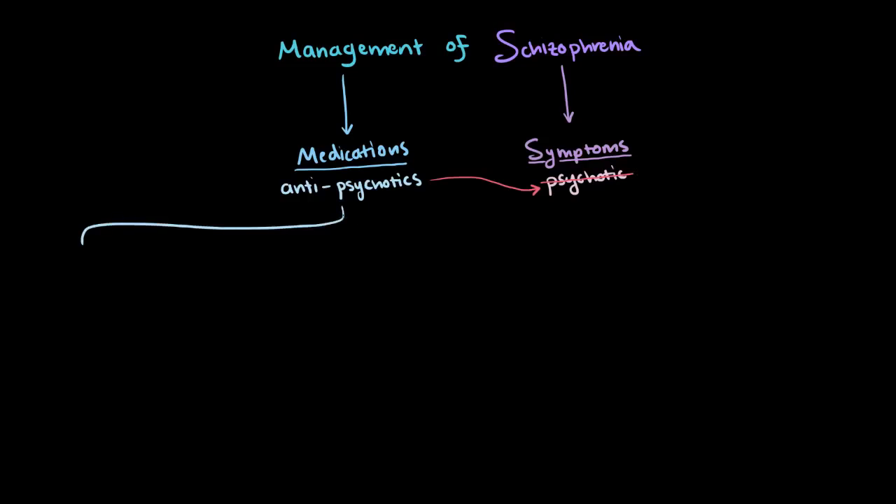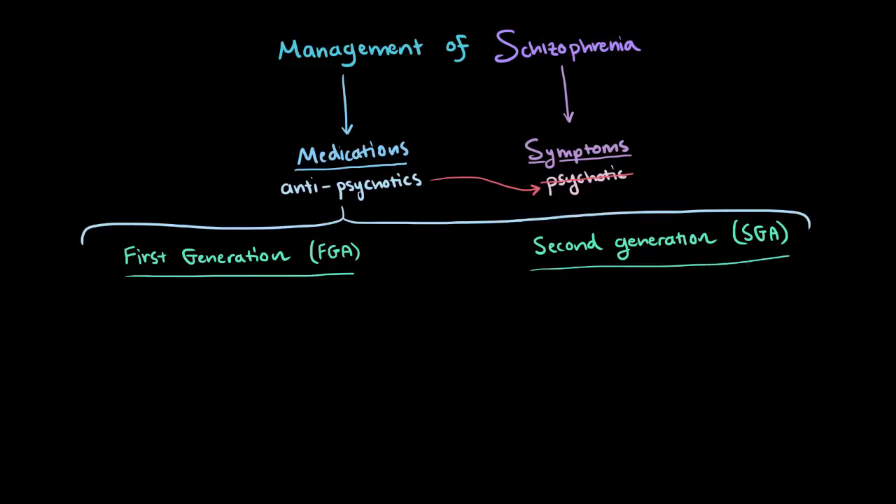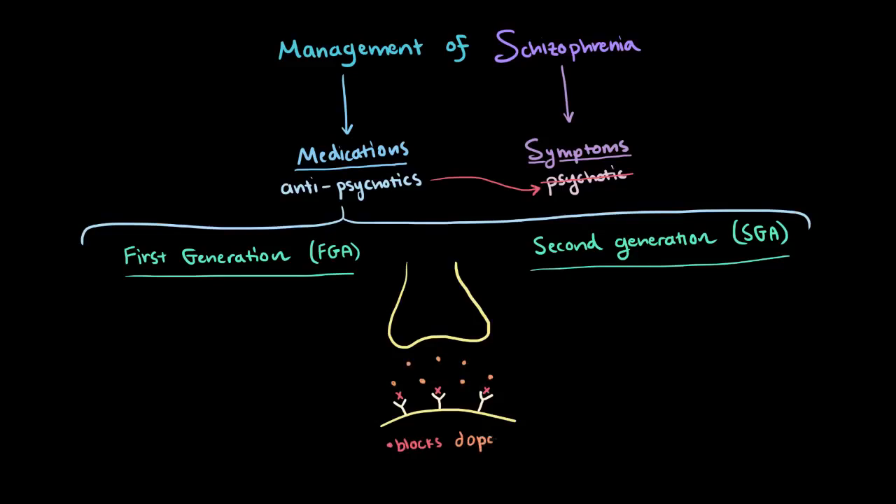Antipsychotics can be broken up into older drugs, sometimes called first-generation antipsychotics, or FGAs — these are also called typical — and then the newer drugs are called second-generation antipsychotics, or SGAs, and these ones can also be called atypical. Most of these work by blocking a specific type of receptor called dopamine receptor D2. We're not exactly sure why blocking these receptors has been shown to help with psychotic symptoms; we just know that they're helpful for most of the people that take them.